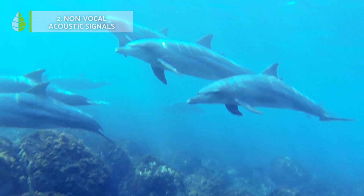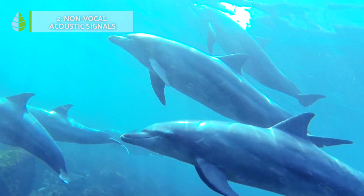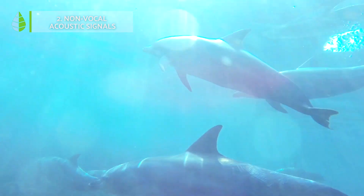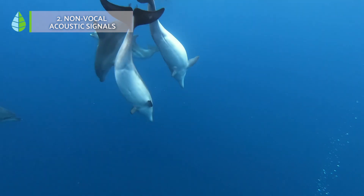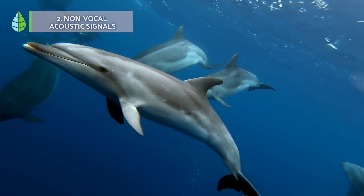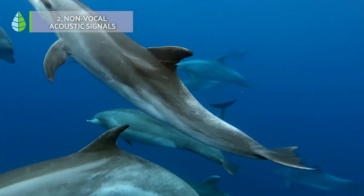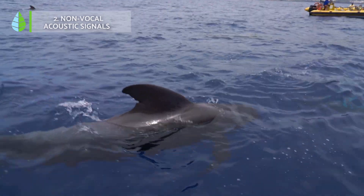Known vocal acoustic signals. The communication process of dolphins can also occur through a series of known vocal sounds — in other words, sounds that are not produced with the organs in the dolphin's vocal range. Sound effects produced by dolphins include tail slaps on water surfaces, fin slaps on water surfaces and on their own bodies, and back slaps while jumping.